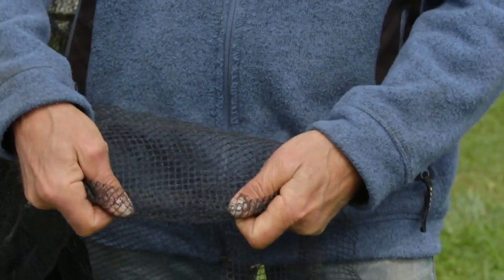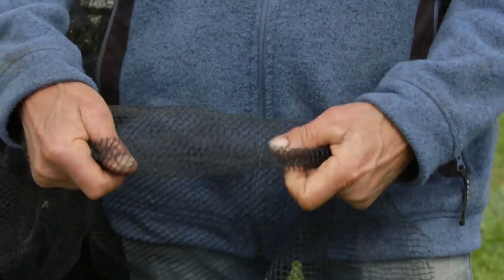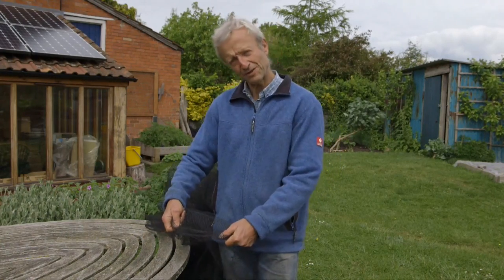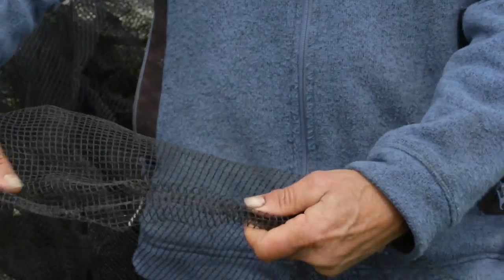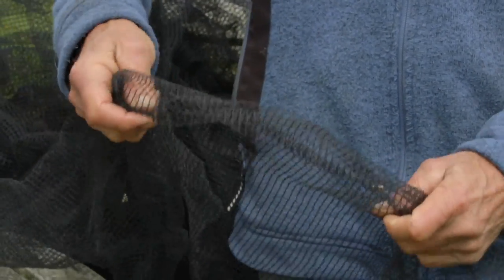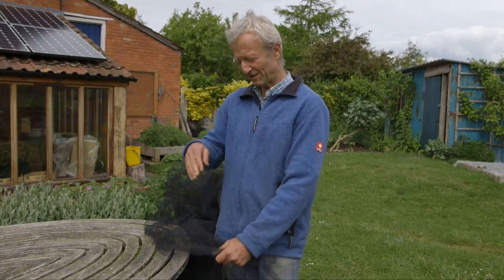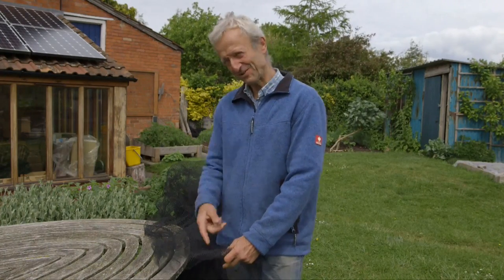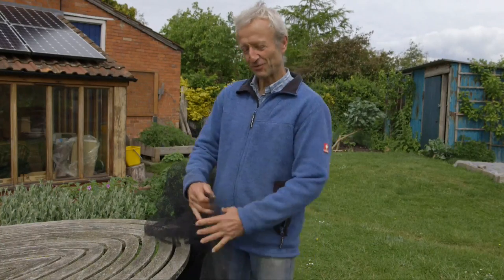You could put this finer net over, for example, cabbages, calabrese, and cauliflowers in the summer and autumn to keep the butterflies off — they would otherwise lay eggs on your leaves, which turn into caterpillars that eat the leaves. It's sometimes risky if you just put a net directly on the leaves, because then a butterfly can lay its eggs through the net, just sticking its little egg-laying part onto the leaves. So you need some support, sometimes a wooden frame.